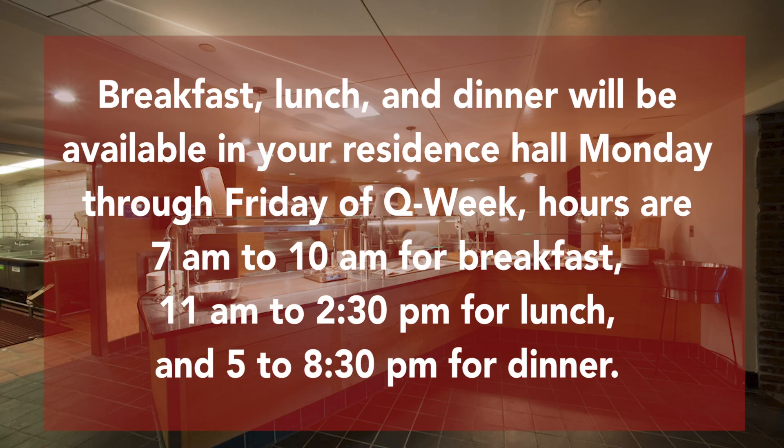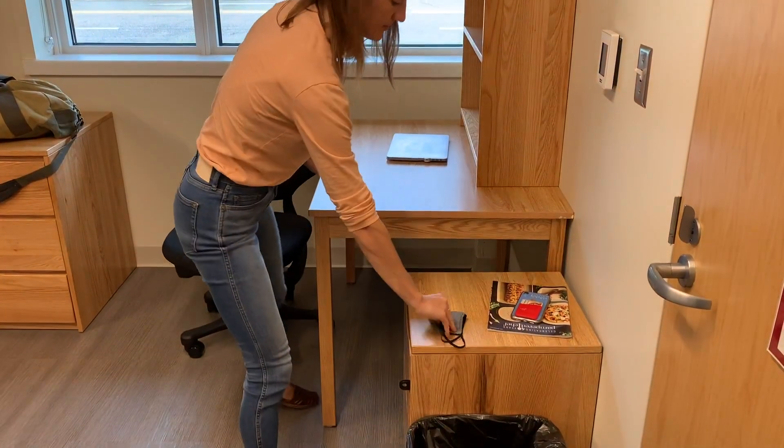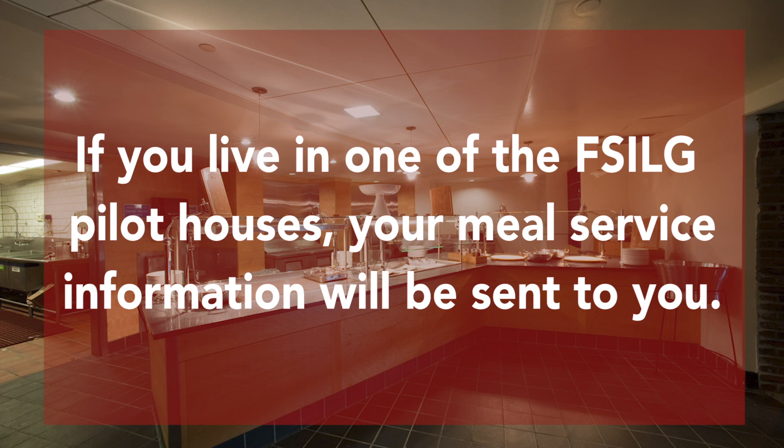A word about food. Breakfast, lunch, and dinner will be available in your residence hall Monday through Friday of Q Week. Hours are 7 a.m. to 10 a.m. for breakfast, 11 a.m. to 2:30 p.m. for lunch, and 5 to 8:30 p.m. for dinner. For Q Week only, Monday through Friday breakfast is complimentary. On the weekends during Q Week and beyond, brunch is available 9:30 a.m. to 1:30 p.m., and dinner is available from 5 to 8:30 p.m. When you leave your room to pick up food, make sure you are wearing your face covering, which is required anytime you are outside your room. If you live in one of the FSILG pilot houses, your meal service information will be sent to you.